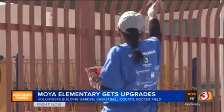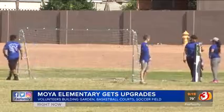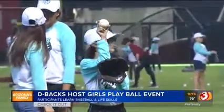Organizers say this garden is going to help provide fresh food and veggies for them. The project also provides a place to play for the 500 students attending Moya. I gotta be honest, I get a little jealous when I see other people's gardens — it's good.